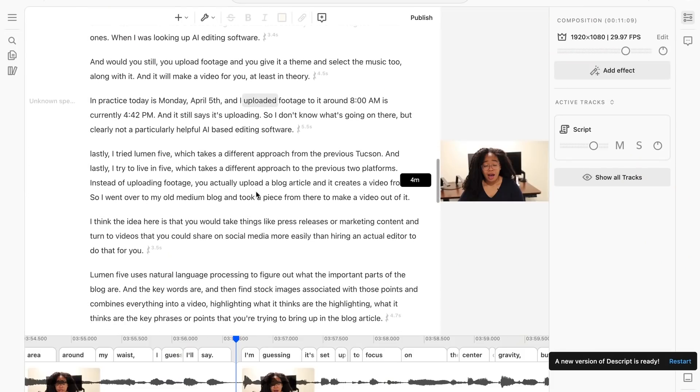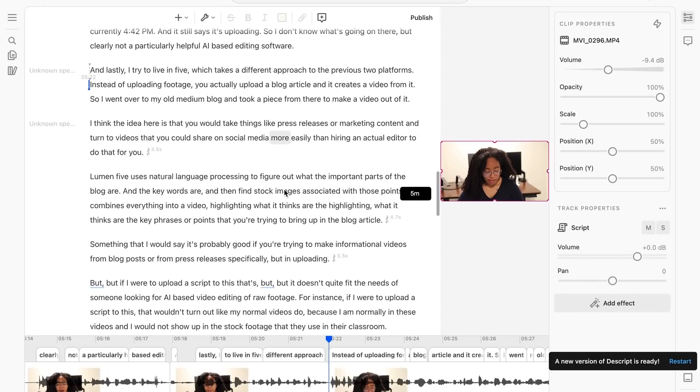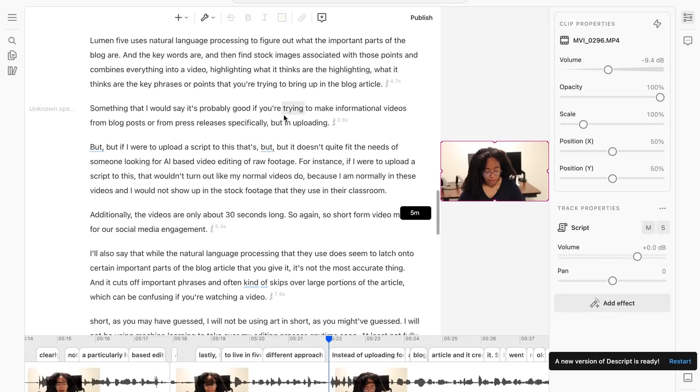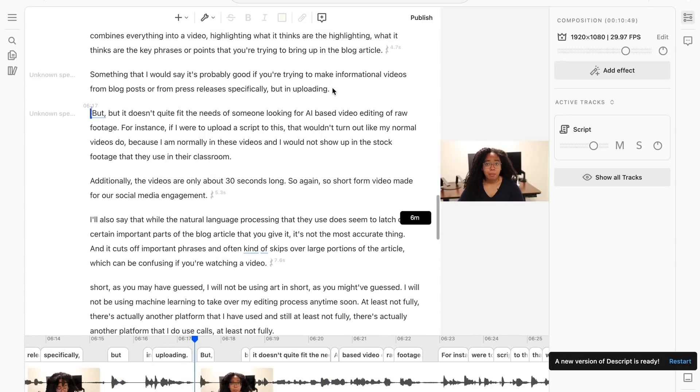There's actually another platform I do use called Descript. It uploads raw footage, transcribes it, and lets you edit the transcript directly as a way to edit the video. You can also use their Overdub feature with a pro account, which essentially lets you do voice cloning — it has you read a prompt of text and then uses that to clone your voice, so if I forgot to record a voiceover, I could overdub my voice into the video without actually recording it myself.